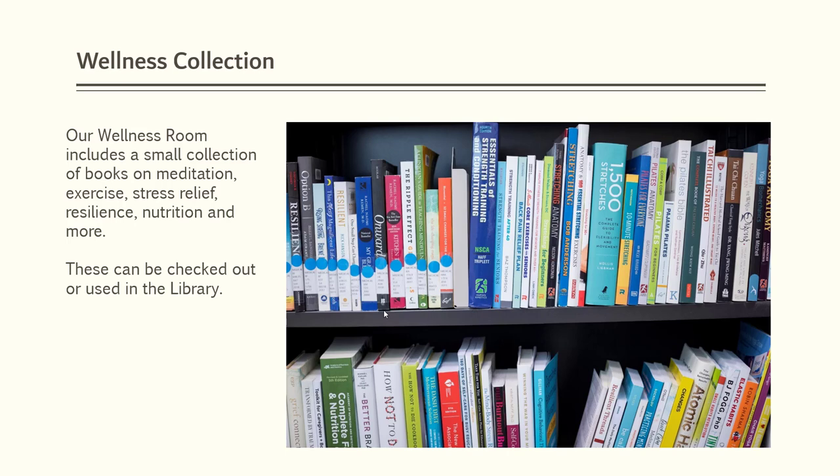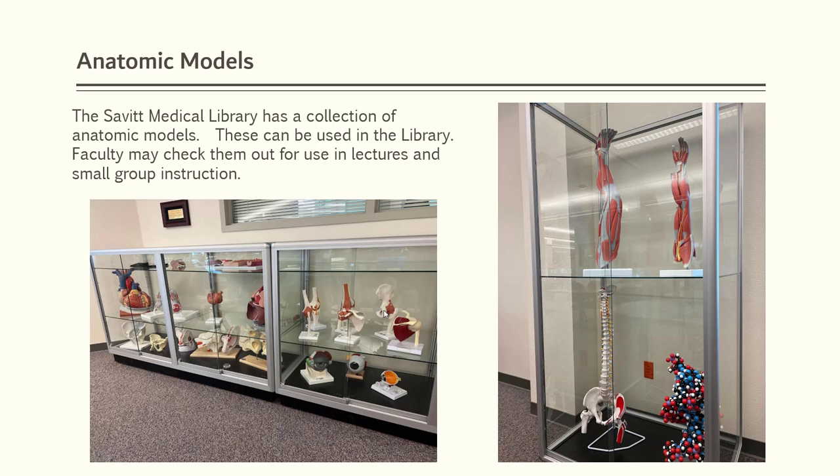The Savitt Medical Library also has a great collection of anatomic models. These are for use in the library, although faculty may check them out for use in lectures and small group instruction.